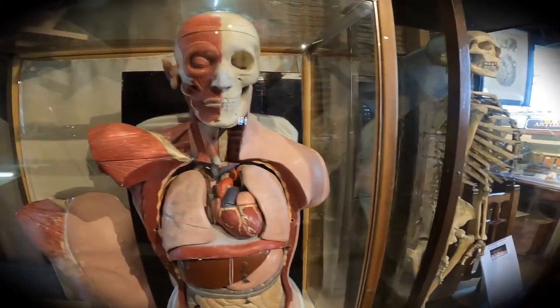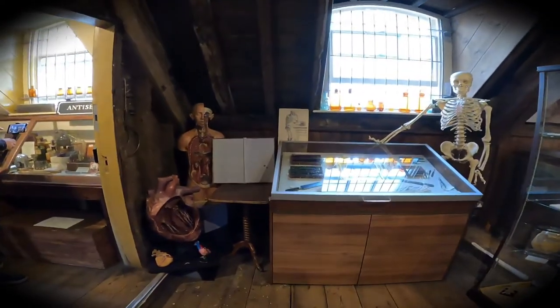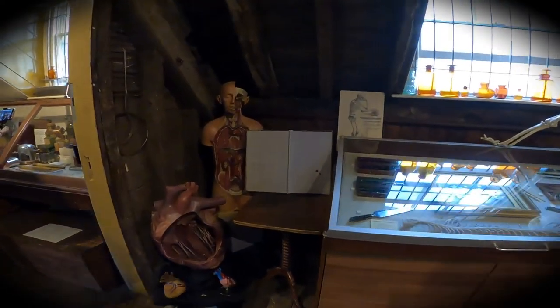Mrs. Greve is now on display at the Old Operating Theatre and Herb Garrett in St. Thomas Church, London.